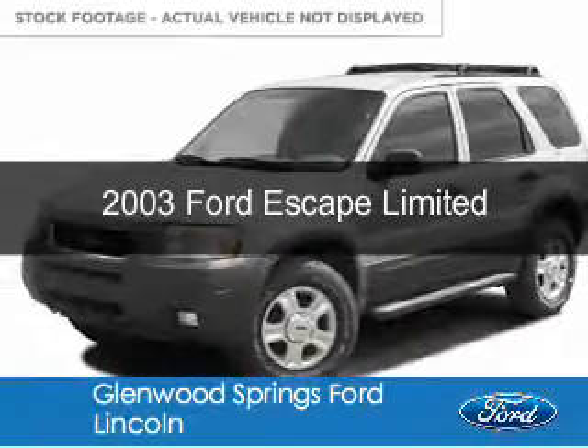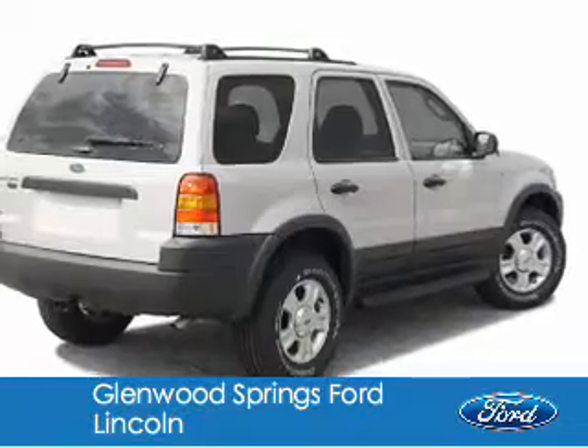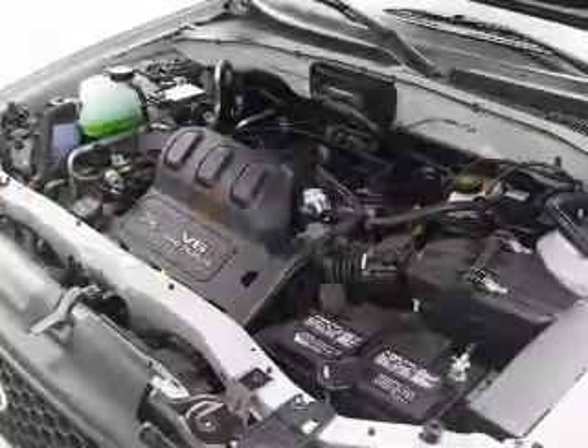This is a used 2003 Ford Escape, powered by 4-wheel drive, a 3-liter, 6-cylinder engine, and a 4-speed automatic transmission.